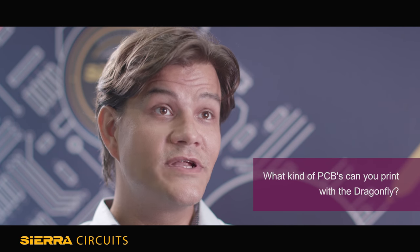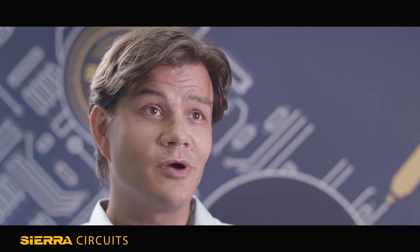The Dragonfly 2020 printer is designed to print rigid circuits using a dielectric polymer material, which is very similar to FR4 in its dielectric properties, and nanoparticle silver inks, which are a well-established conductive material in the printing space. You can port over your Gerber designs and your Excellon drill files, and the printer will faithfully build up that multi-layer circuit from the bottom up.